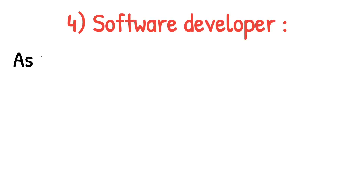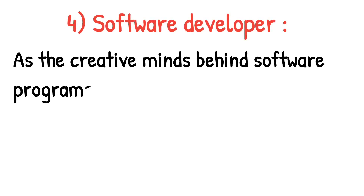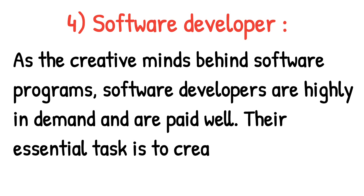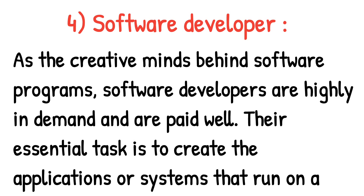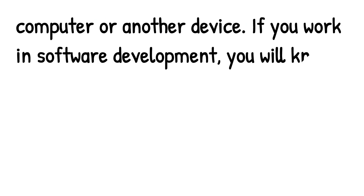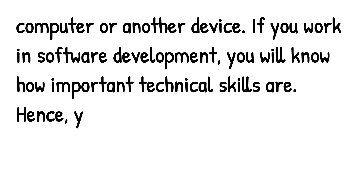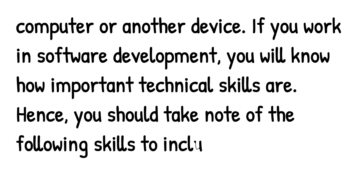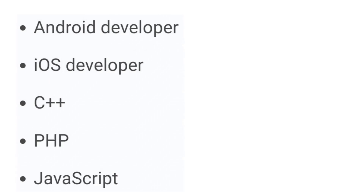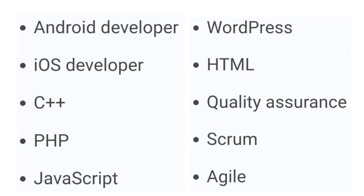Next we have software developer. As the creative minds behind software programs, software developers are highly in demand and are paid well. Their essential task is to create the applications or systems that run on a computer or another device. If you work in software development, you will know how important technical skills are. The skills to include in your IT CV are: Android developer, iOS developer, C++, PHP, JavaScript, WordPress, HTML, quality assurance, Scrum, and Agile.